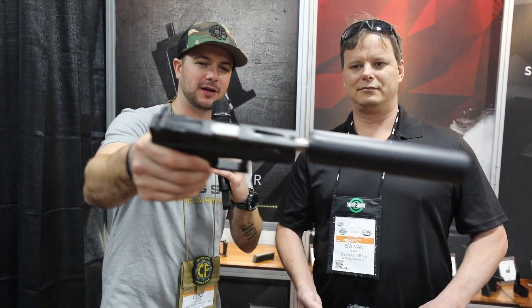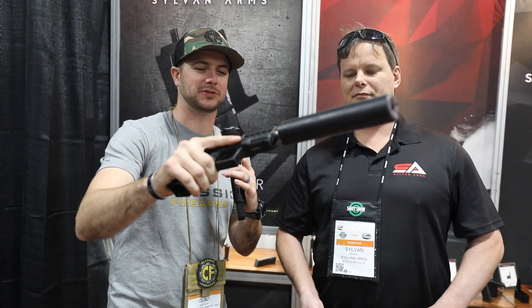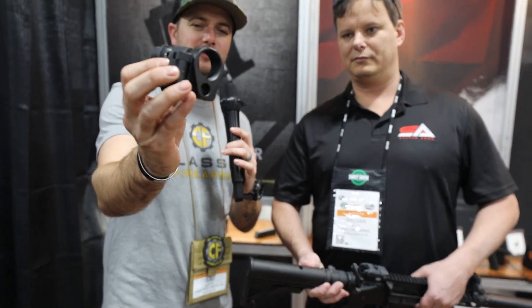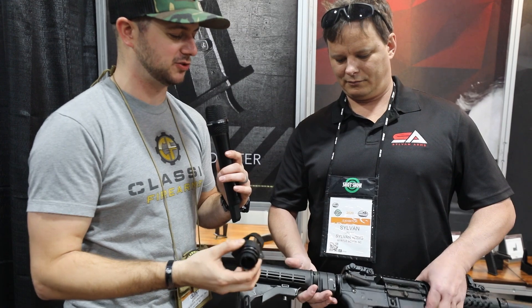Now we're over here with Sylvan of Sylvan Arms — how cool is that. I've been looking around the booth and I'm impressed with what I'm seeing: Glock slides with charging handles, a very lightweight suppressor — excellent products. But what I've really been impressed with is what Sylvan has in his hands — that folding adapter. It's an AR folding buffer/stock adapter that makes for a more concealable package.